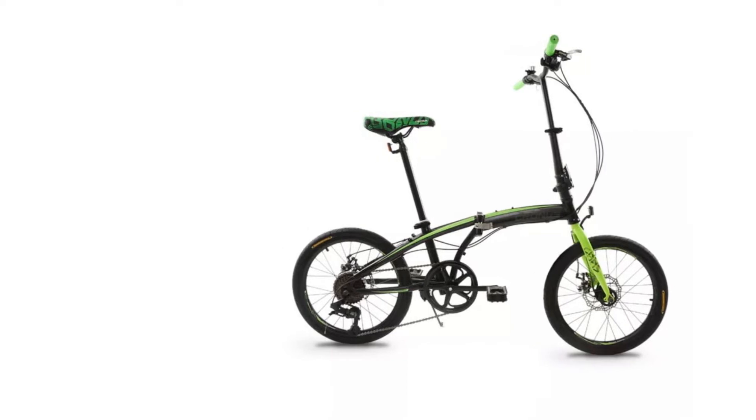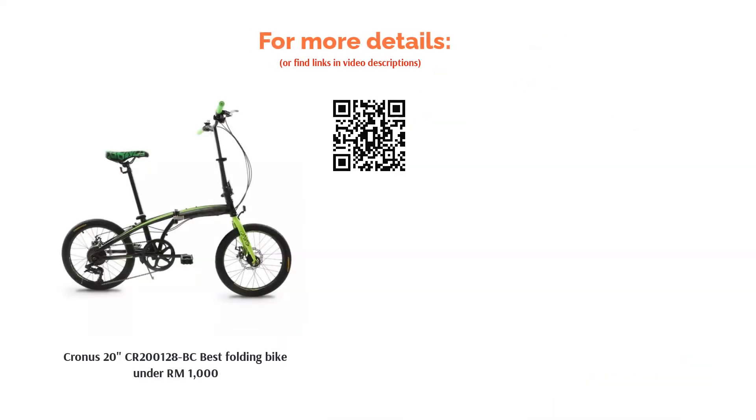Moreover, the seat and handlebar are both adjustable to accommodate the needs of different riders. Finally, the Kronos bike can support up to 100 kg max weight capacity.